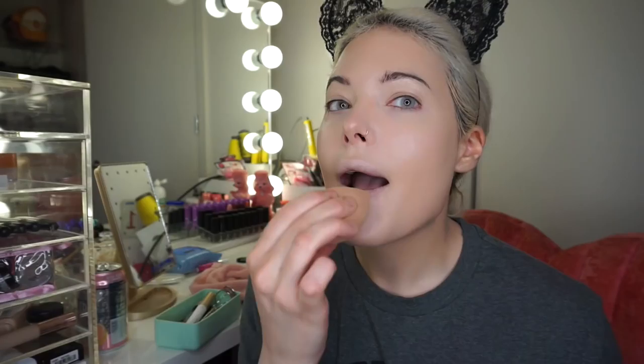A little contour on my nose gives it a more sculpted look, and then I always go under my lip to make my lips look fuller. I take my damp beauty blender and blend it along my jaw and under my eyes. Under my nose it makes my nose look smaller, and it also helps hold in moisture.